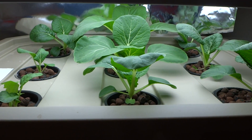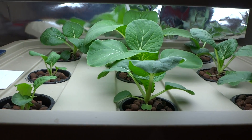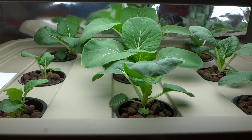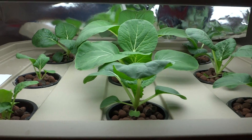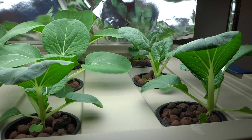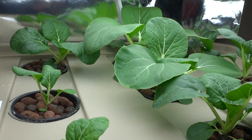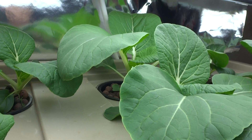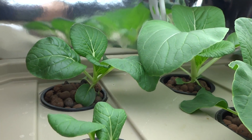Hey guys, today is October 26, 2013. Here is an update on my bok choy. I did a video a few days ago — these were just transplanted and now they've gotten a little bigger, still growing really well. The ones in the back are probably the bigger ones. I'm not sure you can see that, but that's what they look like today.